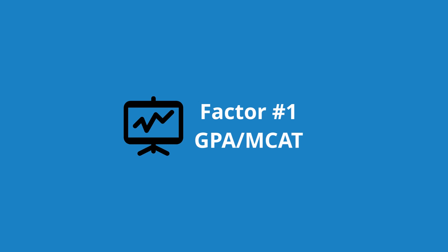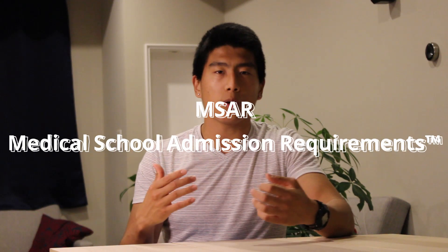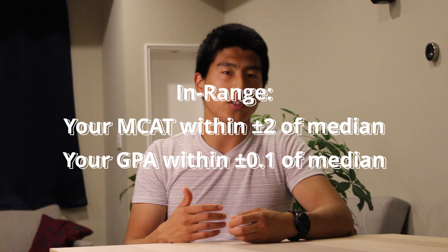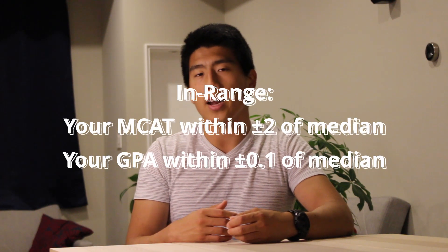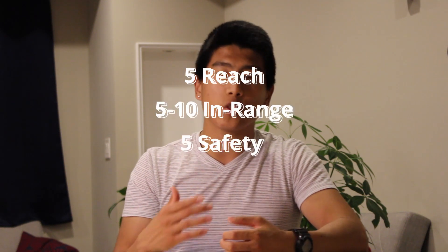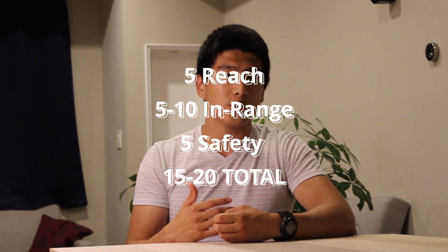The first real factor you should consider is GPA and MCAT. These stats severely limit your school list and how competitive you'll be at a given school. You can find this information on MSAR, an online tool that you have to pay for, but I highly recommend it for creating your school list. When looking at a given school, look at their median MCAT and median GPA. A school is considered in-range if your MCAT falls within plus or minus two and your GPA within plus or minus 0.1. Schools below this range are reach schools; schools above are safeties. When constructing your list, aim for 5 to 10 in-range schools, 5 reach schools, and 5 safeties — totaling around 15 to 20 schools.